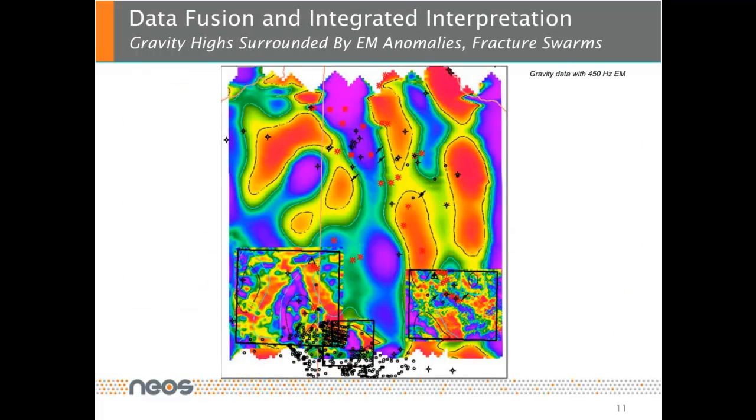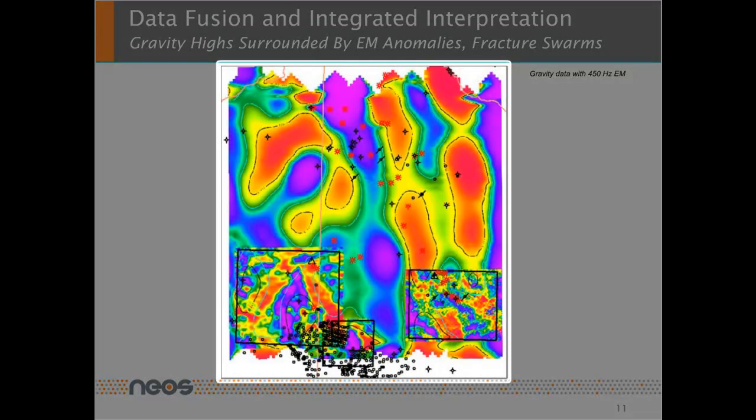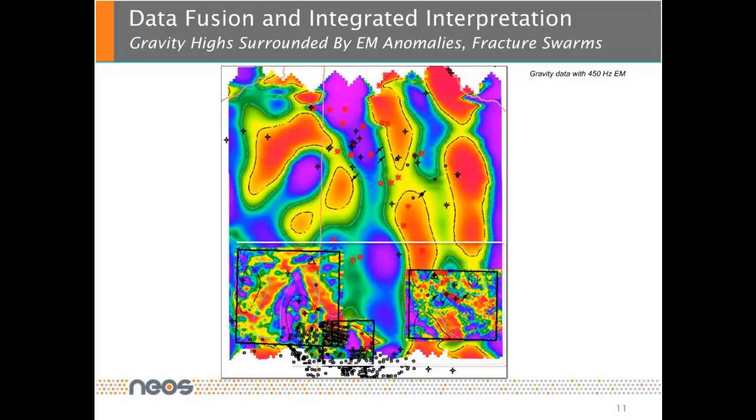After we individually process and interpret our various data sets, we fuse and integrate them. This figure shows the Bouguer gravity with the 450 Hz EM data as overlay. We form the following hypothesis: we believe that tertiary intrusives form and fracture the rock surrounding them. The gravity indicates the intrusives, and the iron-rich waters that migrate through newly formed fractures show up as magnetic anomalies. In addition, we investigated the resistivity and found low resistivity around fracture swarms, which indicates near-surface expressions of hydrocarbon seeps.